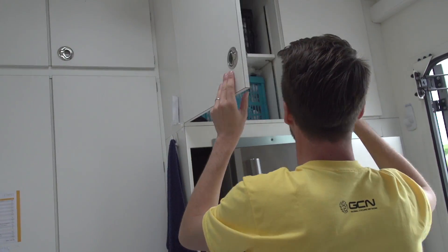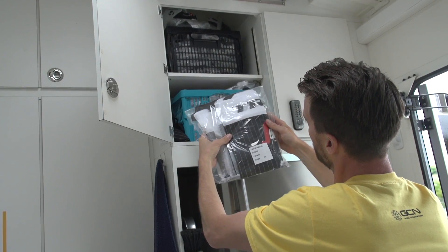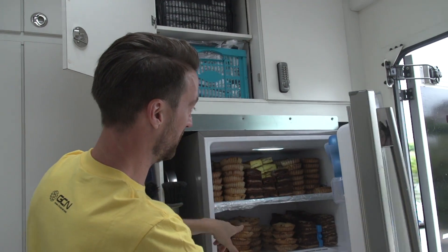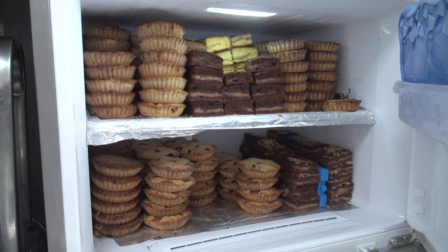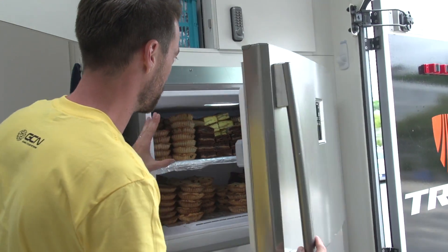Up here, more Segafredo supplies. And here — musettes. They come well packaged. That's a lot of calories right there. The team has been very, very busy getting everything ready for the start. This is the freezer compartment.